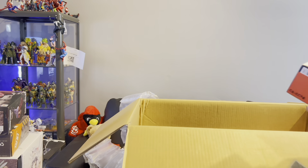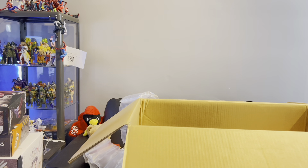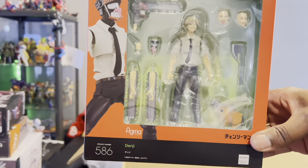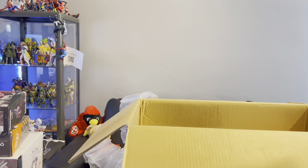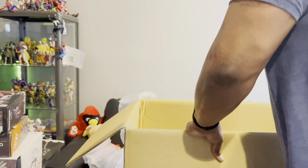Obviously if I got Power from Chainsaw Man I had to get Denji too. This video might not be as long as I thought. Here is Denji. I did pre-order the Control Devil — I forget her name.